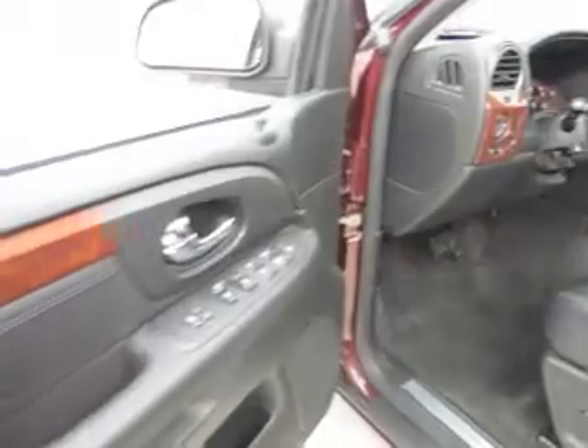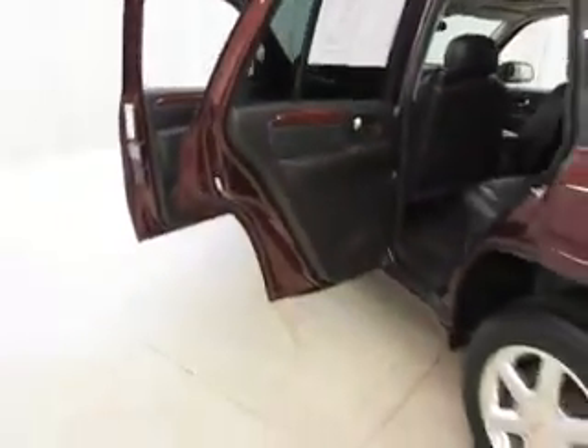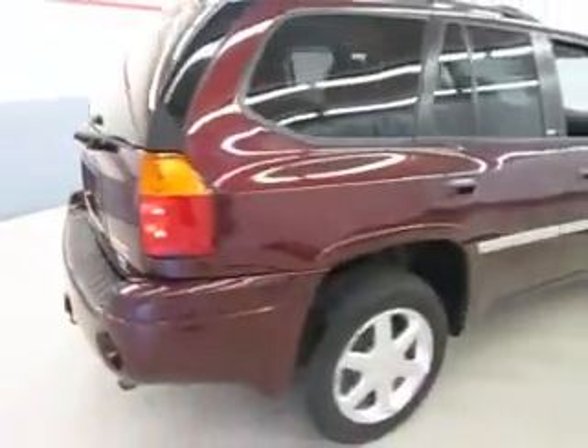At Joyce you always get the best price up front. Call or stop in today. Come see why the obvious choice is Joyce.